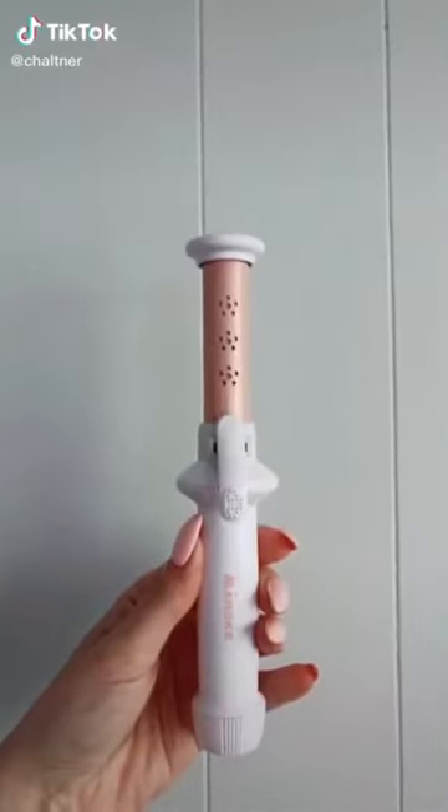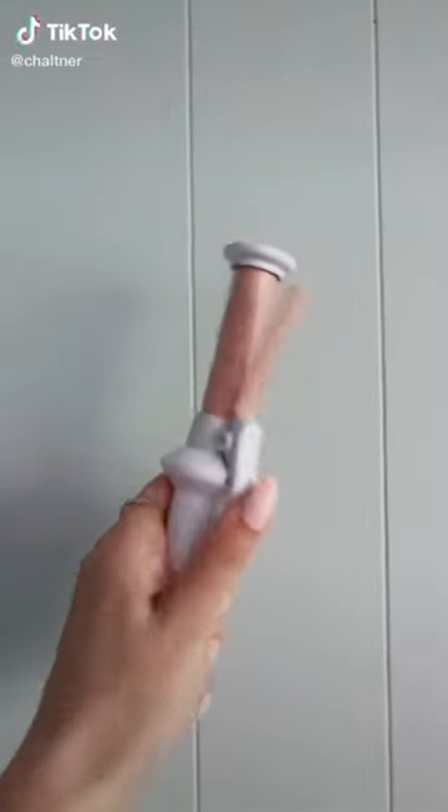Amazon beauty must-haves, available in Canada — this is a wireless curling iron that fits right into your purse. It is perfect for little touch-ups or if you're traveling and don't want to lug around a huge curling iron.